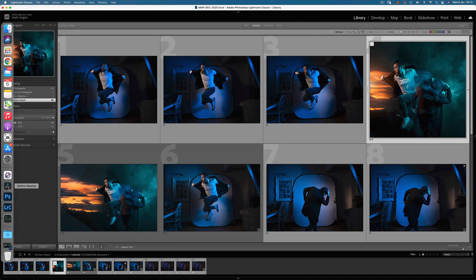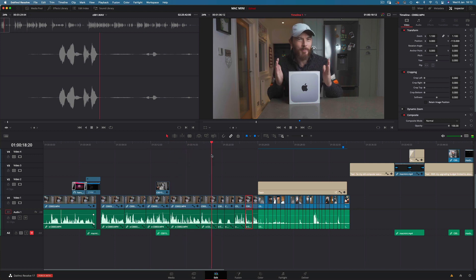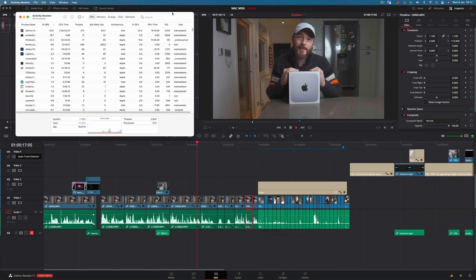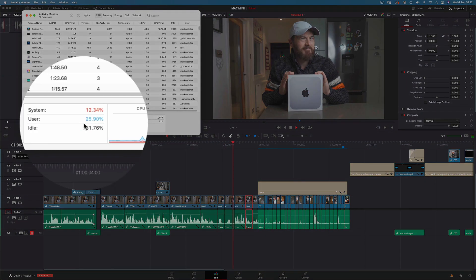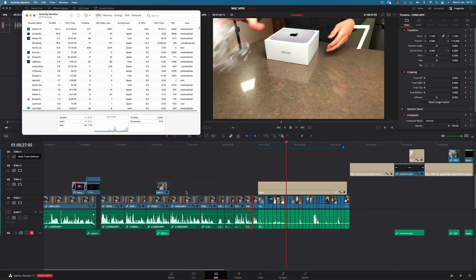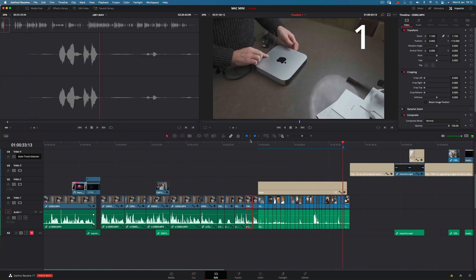Let's head over to DaVinci Resolve. You can see my timeline here, which is full of 4K footage with lots of cuts and overlaying clips. I'll press play and bring up the activity monitor to see what the CPU is doing. The timeline is playing completely uninterrupted with no stuttering and the CPU is only using 25% of its resources. This section has 23 individual mini clips and it sails through with no problem, even with ScreenFlow running at the same time.